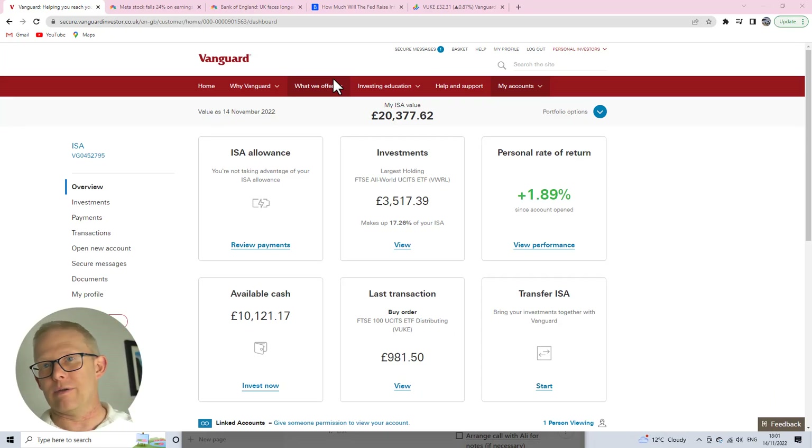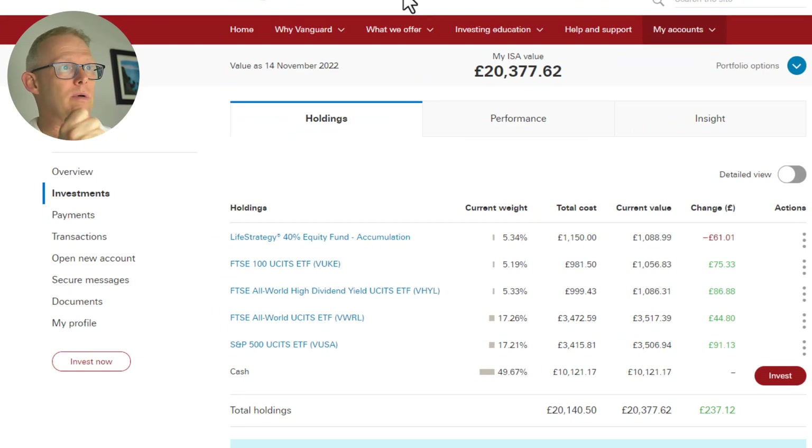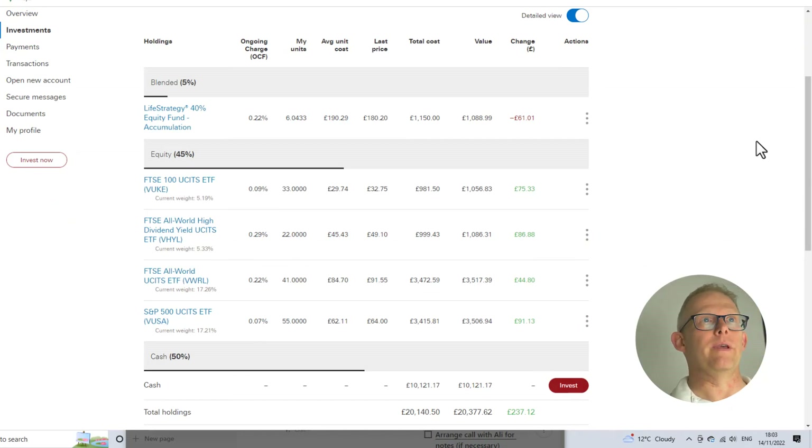Overall, £20,000 invested and almost a 2% personal rate of return on that £20,000 — some of that made up from interest, some from dividends, and some from growth. On screen are my holdings. There are four ETFs and then the Life Strategy 40%, which is just a blended fund. Looking at the ETFs, all are doing reasonably well with a little bit of growth over the period. I've got about £10,000 held in cash on the side at the moment.